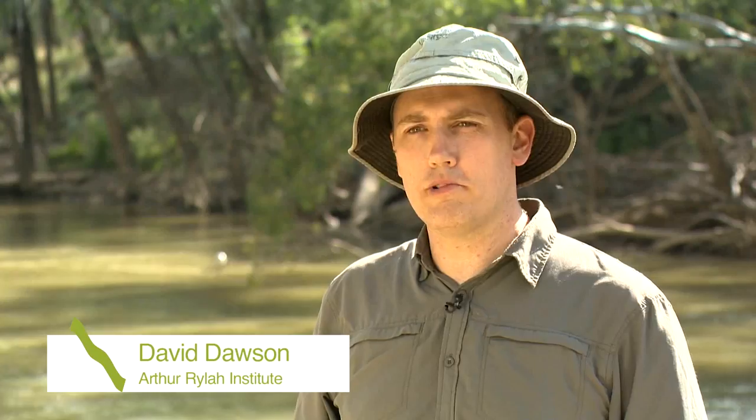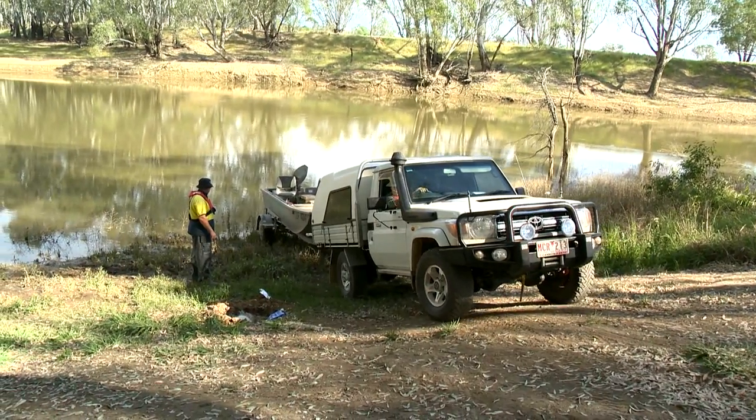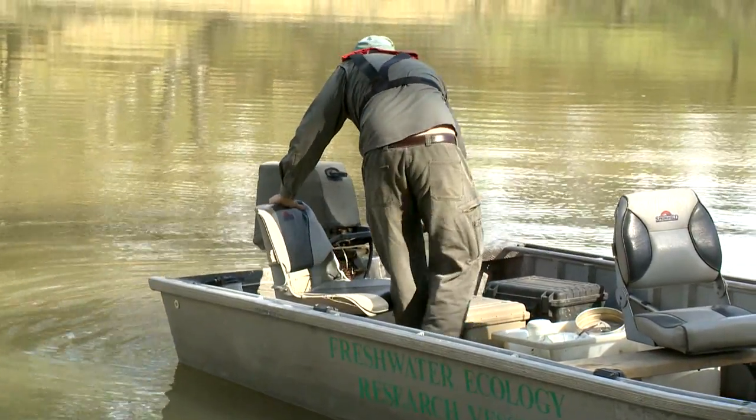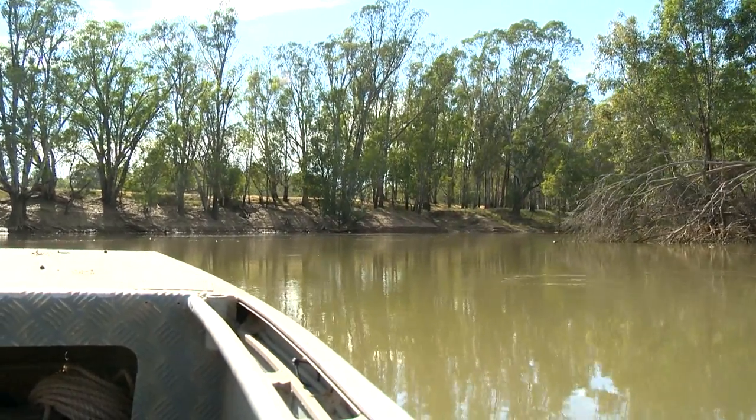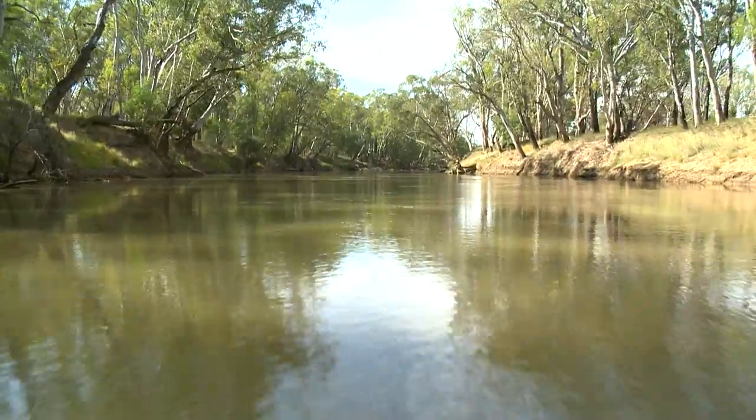Where we are today is the Goulburn River near McCoy's Bridge. We're working on a LTIM project that's looking at the larval fish being spawned in the Goulburn River. In the past we've seen that golden perch and silver perch can respond very strongly to flows in the Goulburn River. These environmental flows in recent years have proven to show a very positive response by these species to spawn, particularly in November and early December.